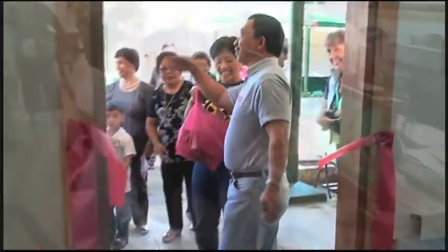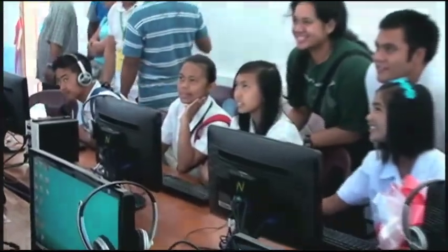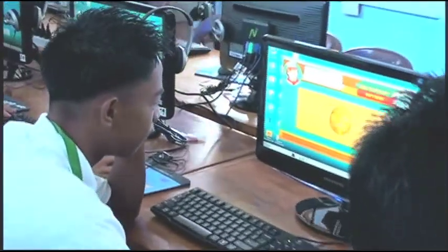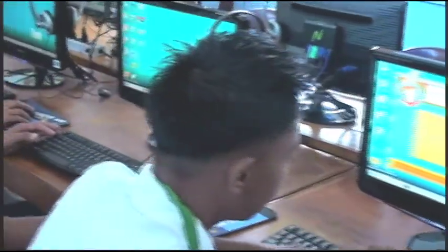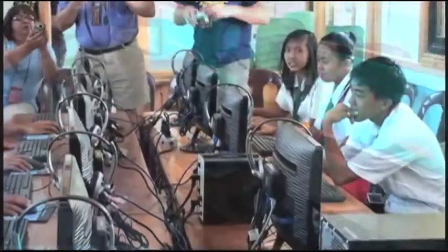It was a very fulfilling experience. We saw the young students actually using the computers — they were thrilled. From our point of view, it was very successful. We felt very good about it, and the expressions on their faces made it all worthwhile.